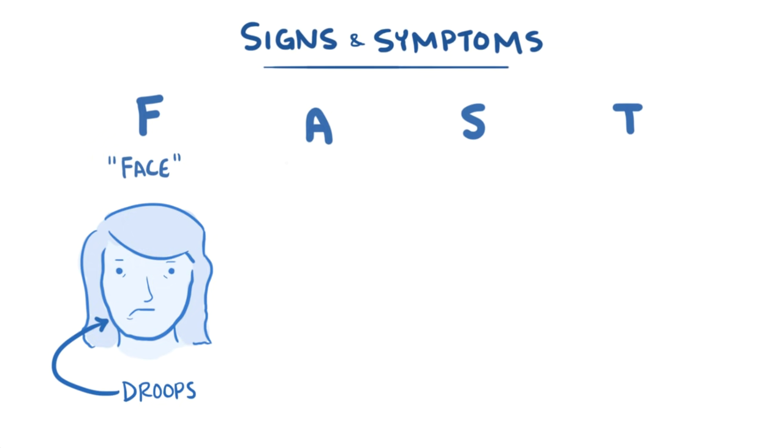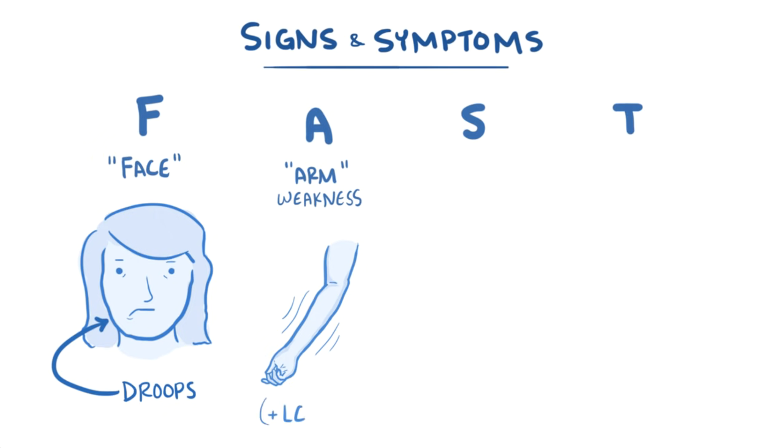The next letter A is for arm weakness, or the inability to hold both arms out straight in front of the body. But it's not always just the arms — sometimes a stroke can also cause weakness in the legs.